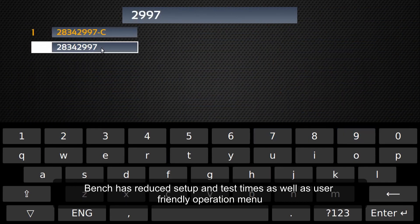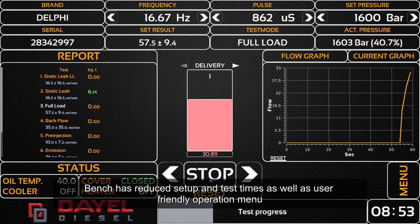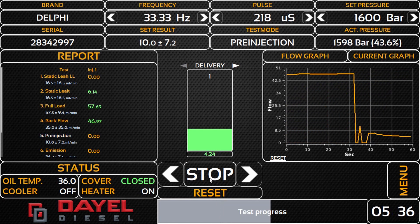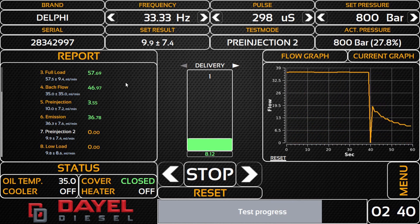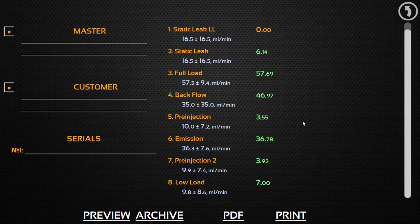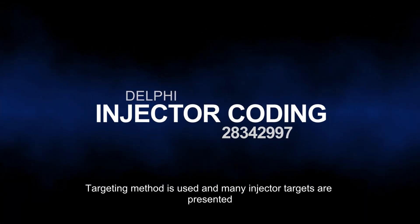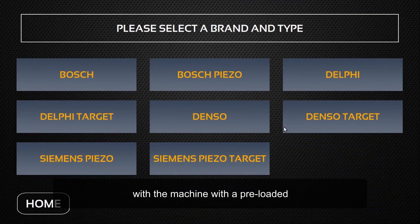The bench has reduced setup and test time, as well as a user-friendly operation menu. A targeting method is used on the bench, and many injector targets are presented with the machine preloaded.